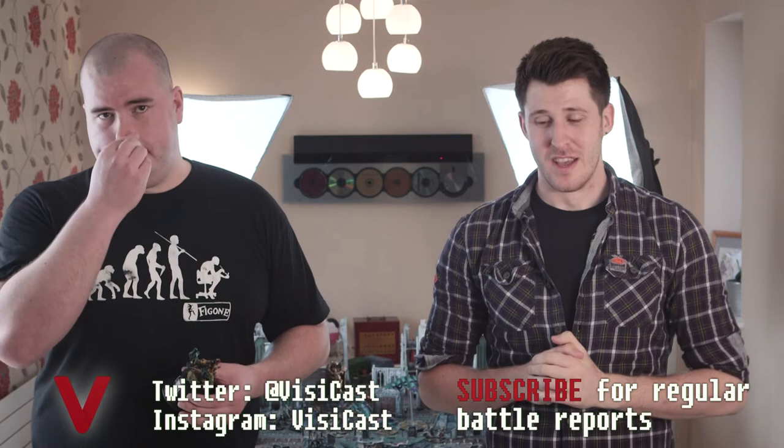Hey guys, it's Jon from the Busycast. I'm joined by Martin Waller and this video is part of a series of videos looking at Golden Demon models. Make sure you check them all out — I've put them into a nice little playlist for you. We also have a battle report which features Martin's Dark Eldar against my Ravenwing, so make sure you watch that as well.